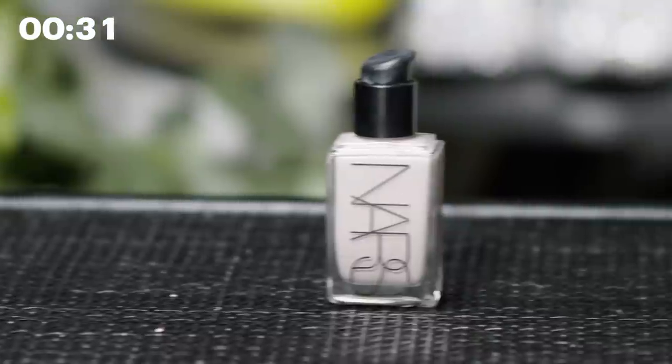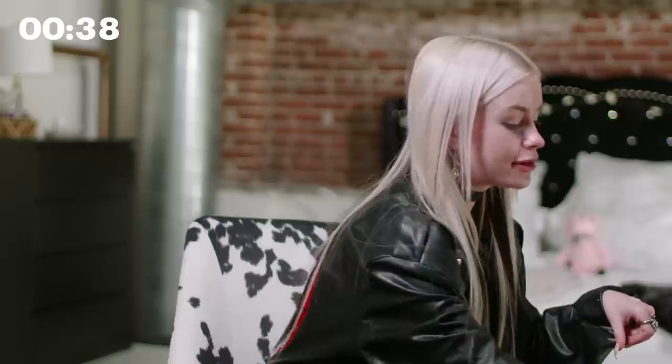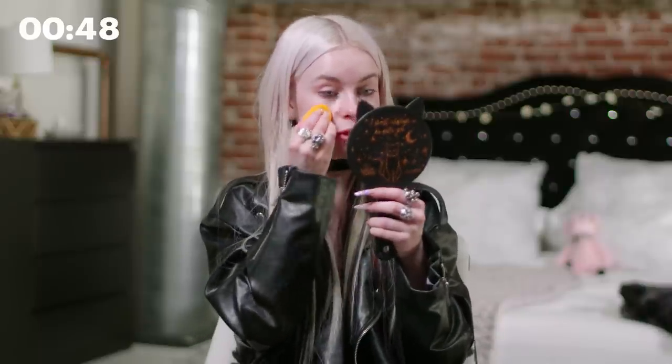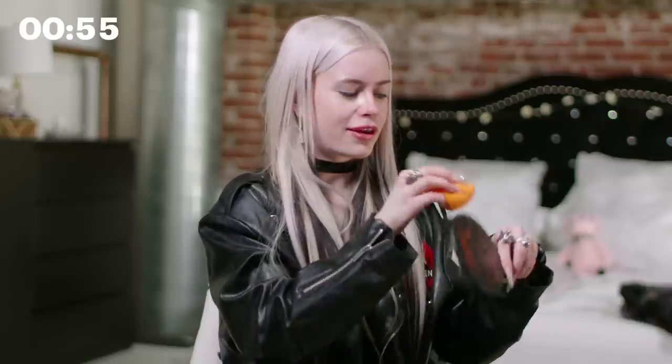For the next part, I usually go straight into my foundation. What I use is the NARS Light Reflecting Foundation. I love this foundation so much — it's very buildable. Sometimes I add in a little bit of the Glow Recipe into it just in case I overdo it. I take that with my beauty blender and dab it into my skin lightly. Mixing in the Glow Recipe makes it a bit lighter on the skin, so it doesn't feel like you have five pounds of makeup on your face.